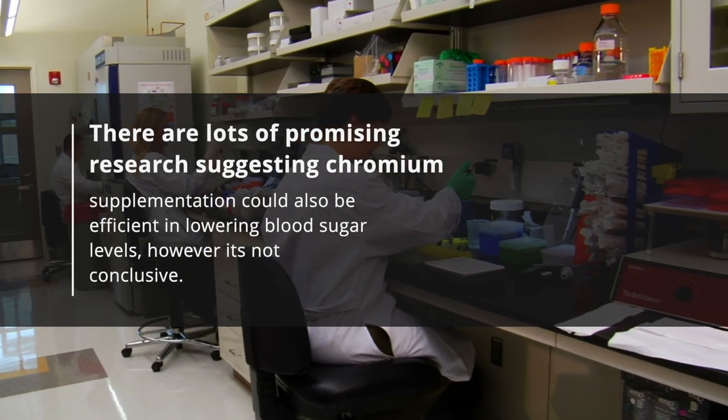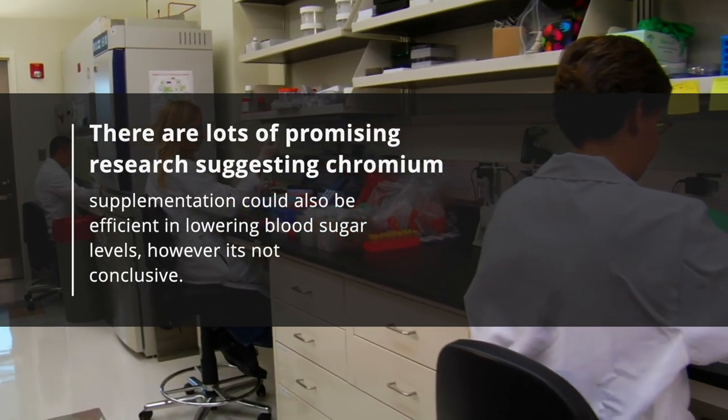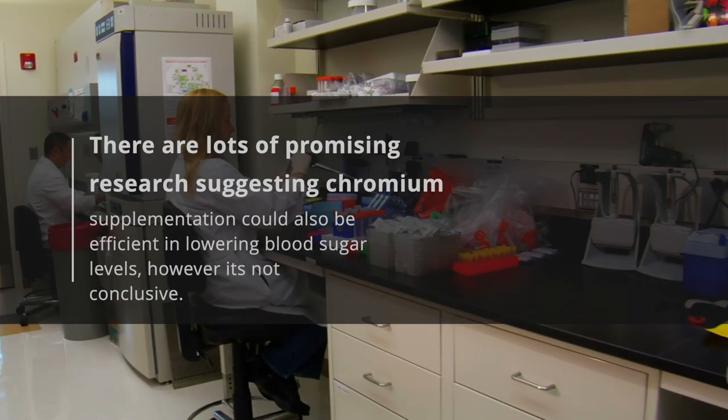There are lots of promising studies suggesting chromium supplementation could also be effective in lowering blood sugar levels. However, it's not conclusive.